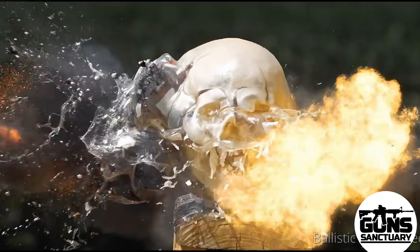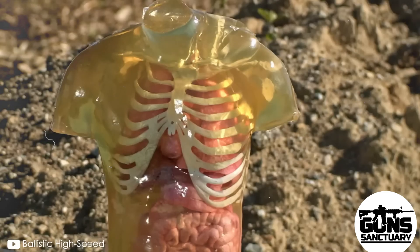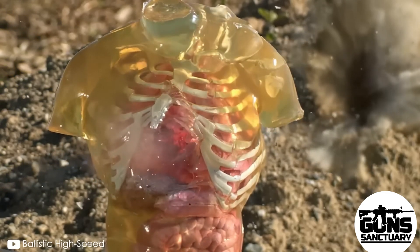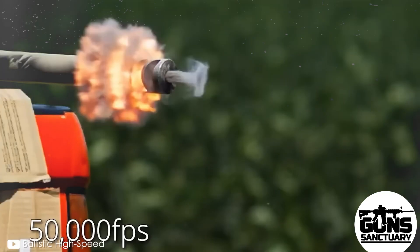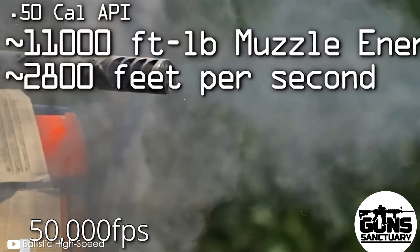Let me tell you something you ain't ever thought about. Ever wondered what happens when a .50 caliber BMG hits flesh — not just any flesh either, human flesh? You might think it's just a big hole and a whole lot of blood, but it's way worse than that. This round is built to tear through anything.